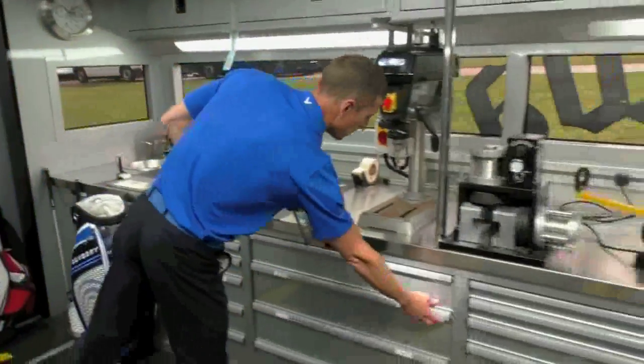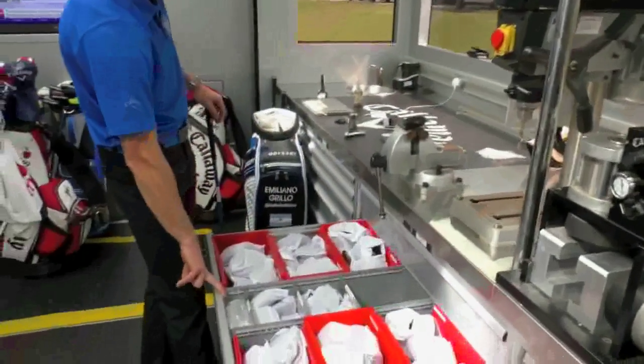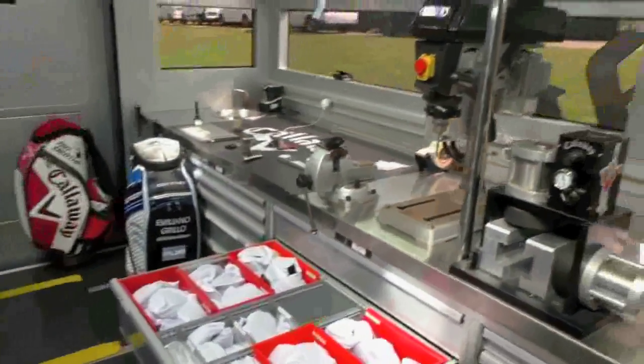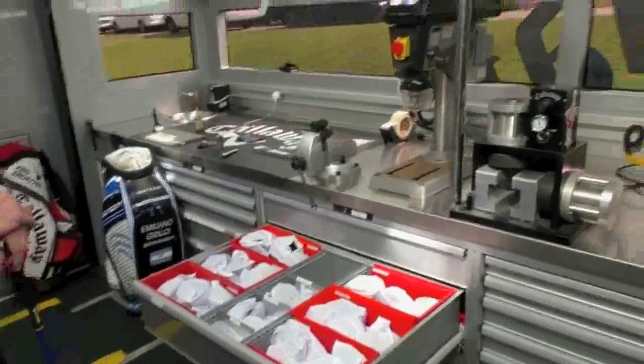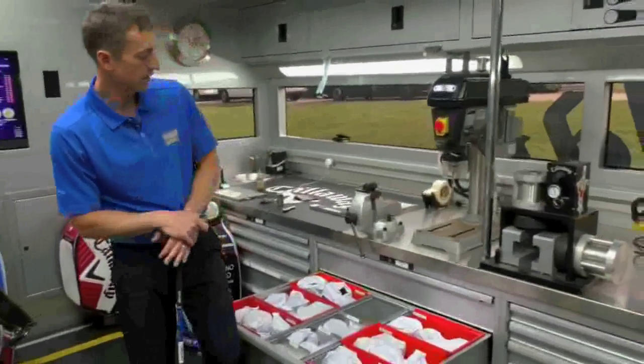And then this side, all the driver heads — again various different lofts, a few different models: XR, Big Bertha Alpha, and Double Diamond.